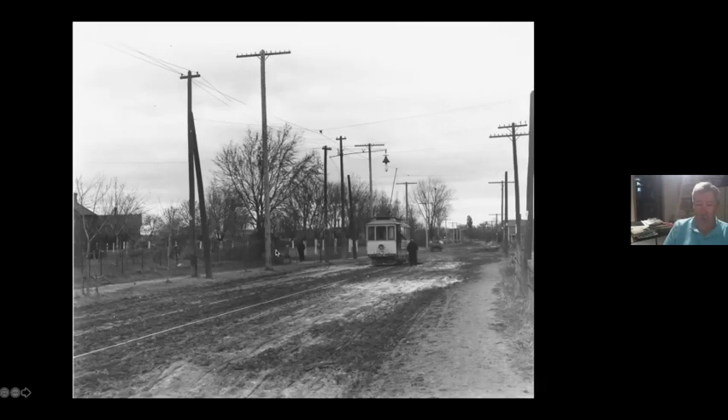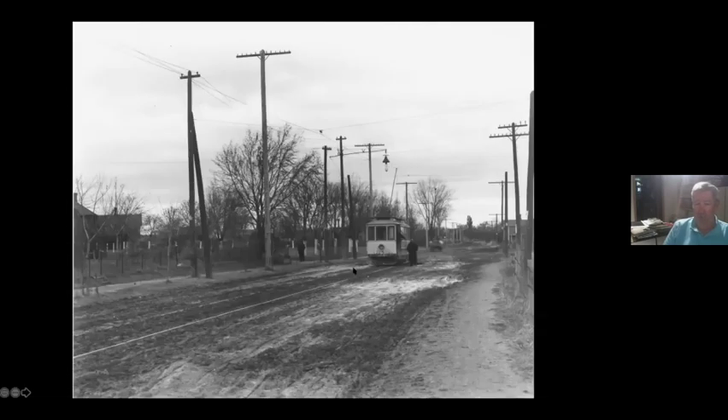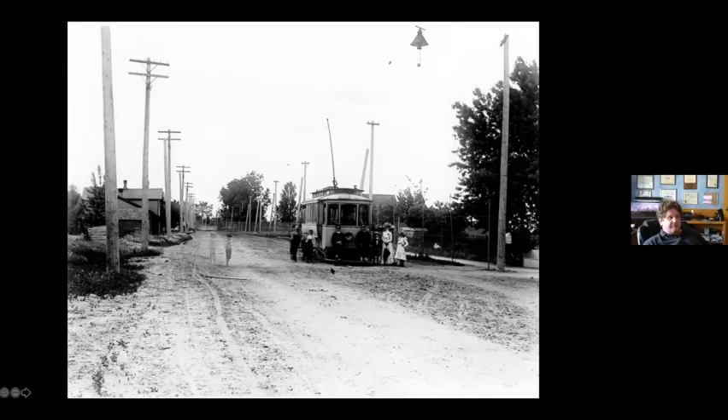We have two pictures of it. Is that an arc light hanging there? That is an arc light. You can see a couple of kids here — they must have moved a little bit, so they look like ghosts. This service just ran as a shuttle between here and Camden until they relocated the line in 1925.